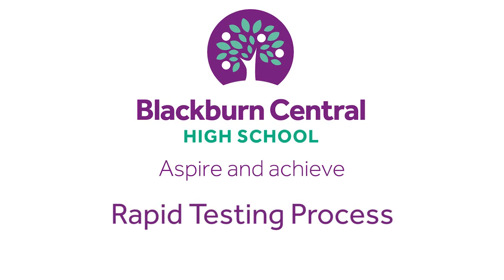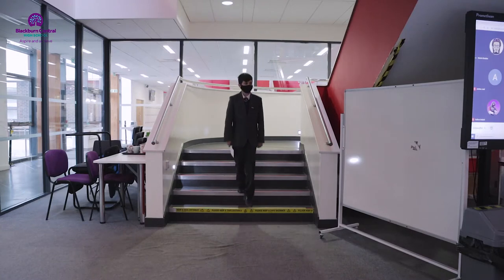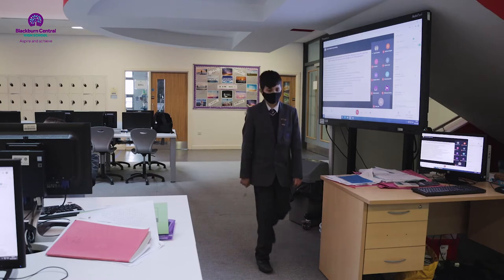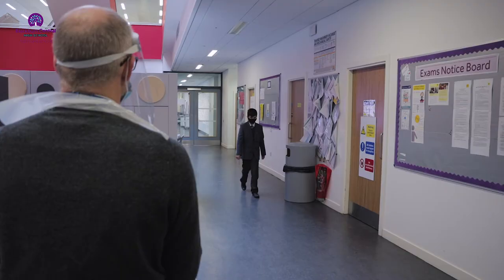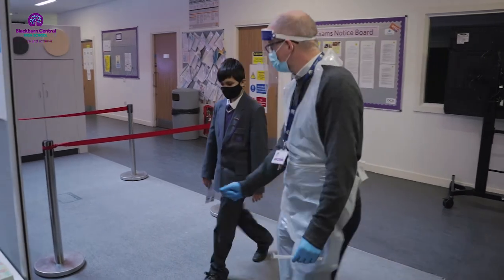Welcome back to Blackburn Central High School. This short video will guide you through the rapid testing process that we have in school. You will be brought down to the Test Centre at your appointed time by a member of staff. Please do not take it onto yourself to just turn up. Please make sure you have your data card and barcode with you.